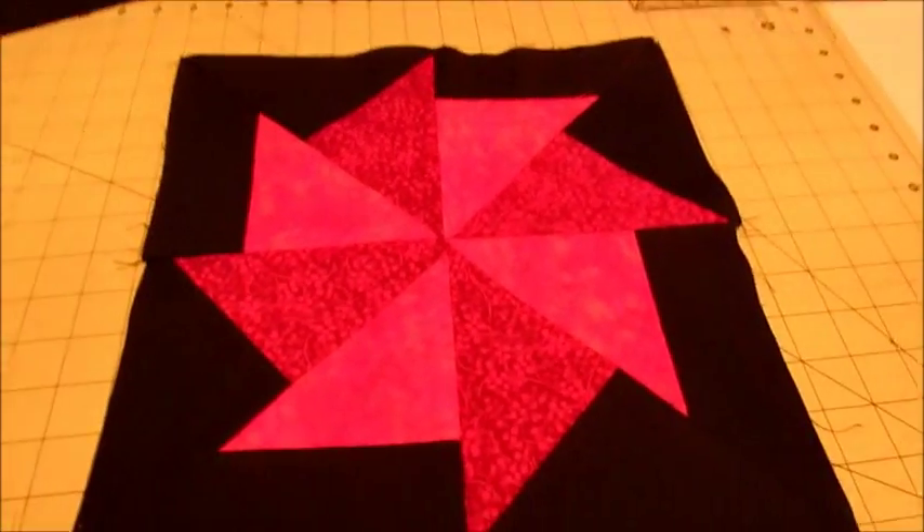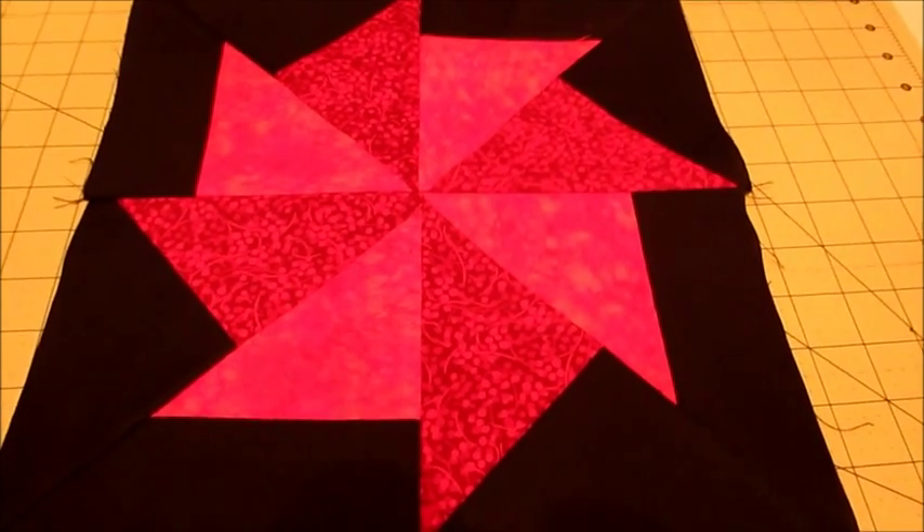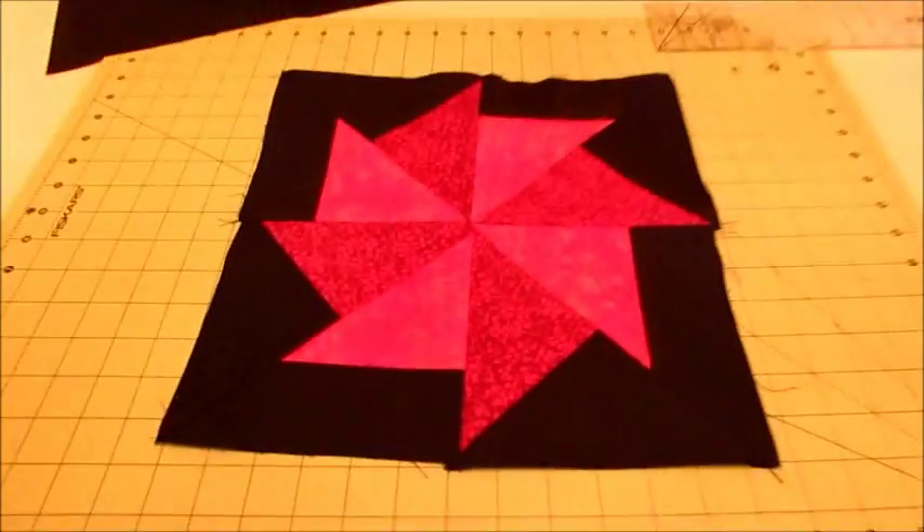I'll probably keep working on the reds for now — get at least five done, hopefully six, maybe five. So it depends on that orange.